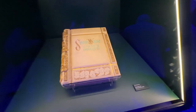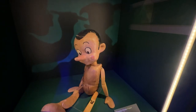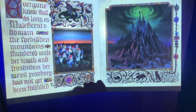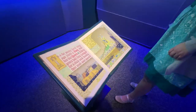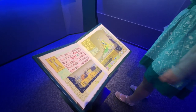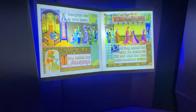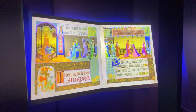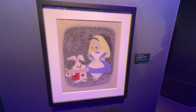Moving on to the next room, there are lots of artifacts such as Cinderella's slipper and a Pinocchio doll. They also have one of the few interactive elements in the exhibit — an interactive storybook where you change the pages, it senses that, and on the screen above it actually animates those pages, which is really cool.